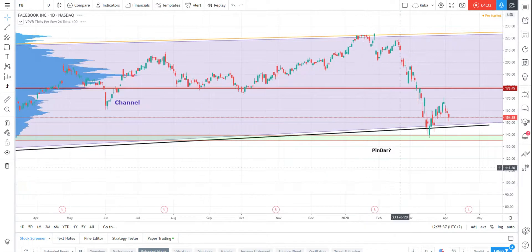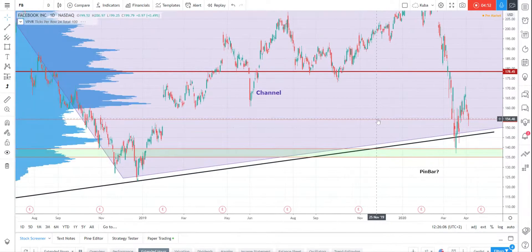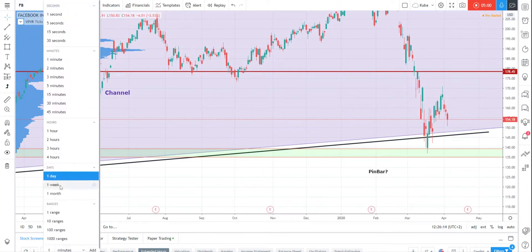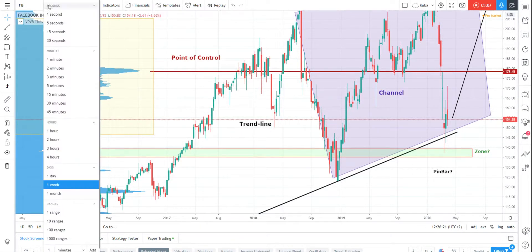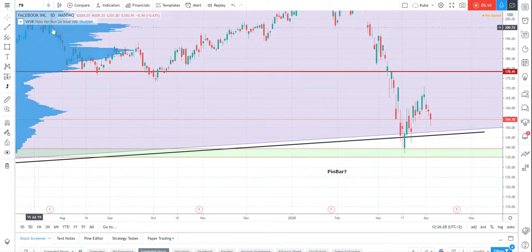Now we'll switch to the daily chart to talk about the rejection. The market opens in this bar with a gap — there is the previous close and there is the open — and after the open it immediately went higher. So the rejection was very fast from the zone, from the low volume node, from the trend line, from the border of the trading range. It's not a typical doji bar from the weekly chart, but I can say yes, that's a pin bar because I have a rejection on the daily chart. There is a one-two-three pattern here.